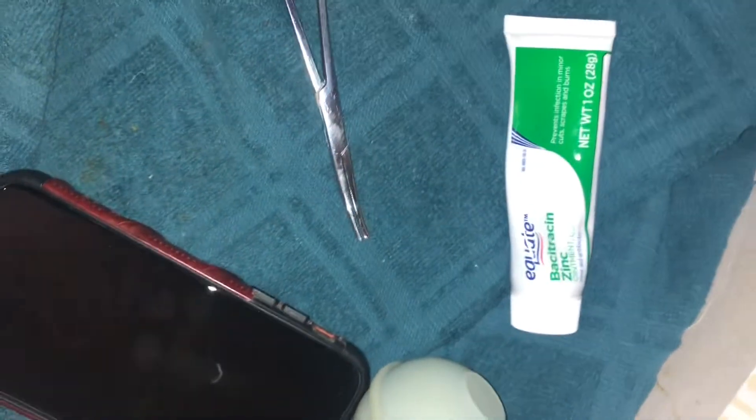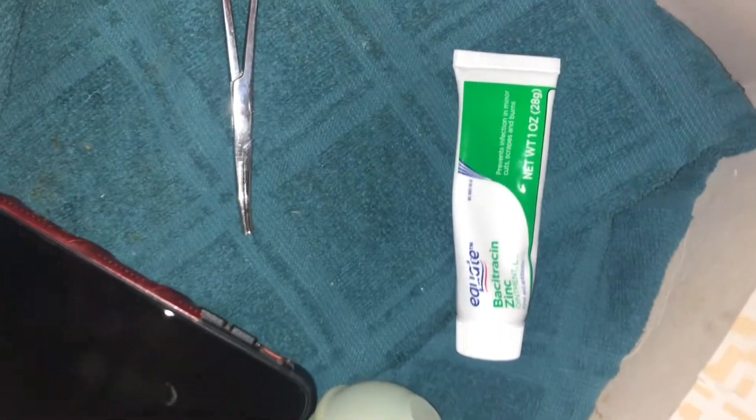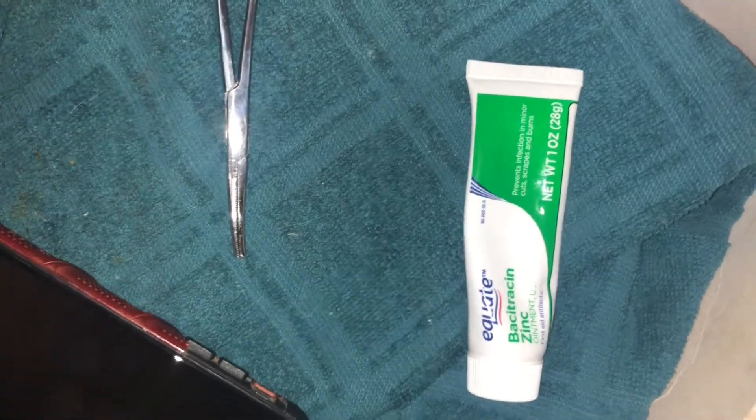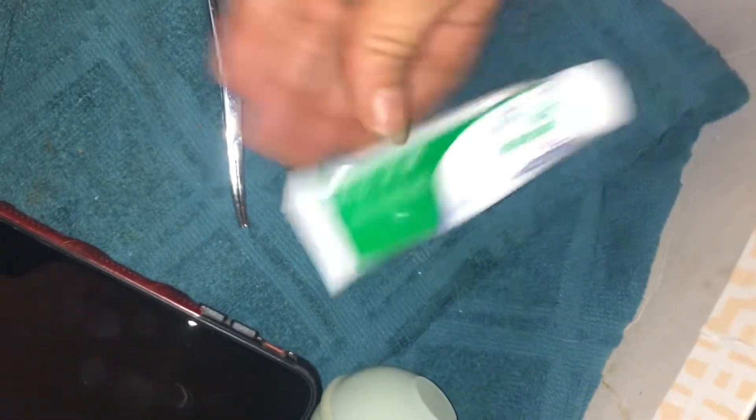That's why my nails are always stained — I'm always doing stuff like this. I also use my nails to clip off dew claws and then put bleed stop on, but that's another story.